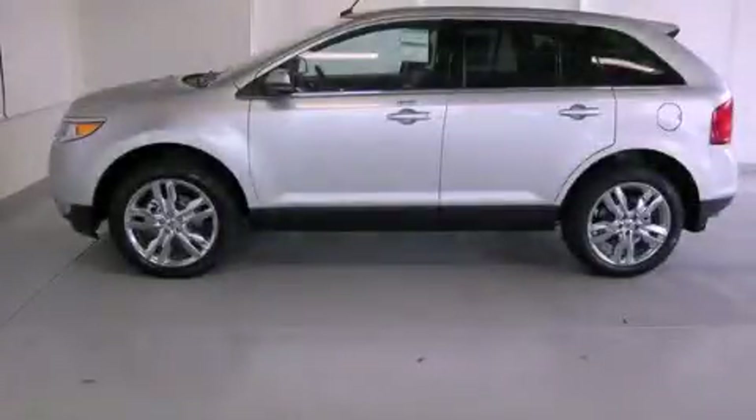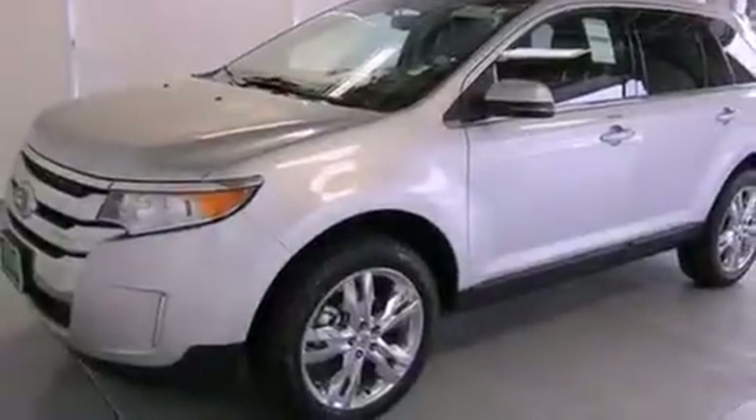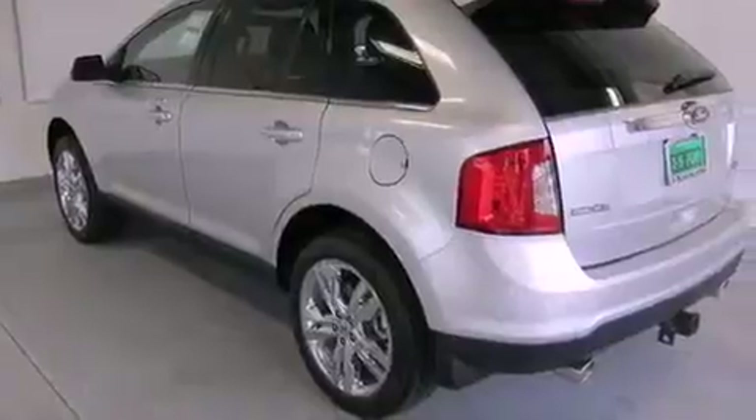This is a brand new 2013 Ford Edge. Safety, space, and comfort. It has a 2.0-liter four-cylinder engine and a six-speed automatic transmission.